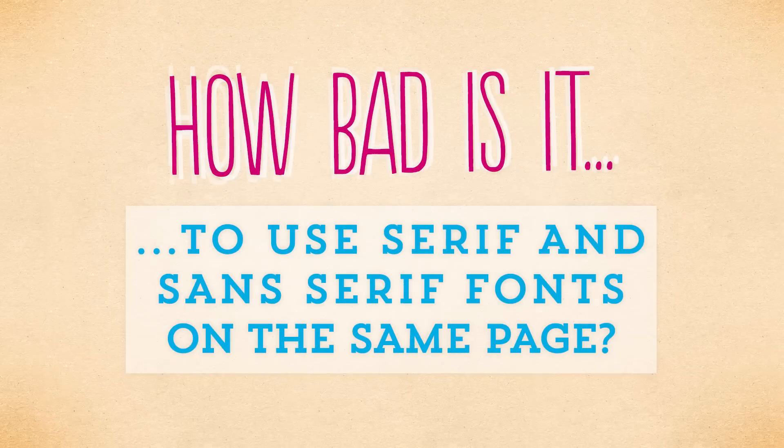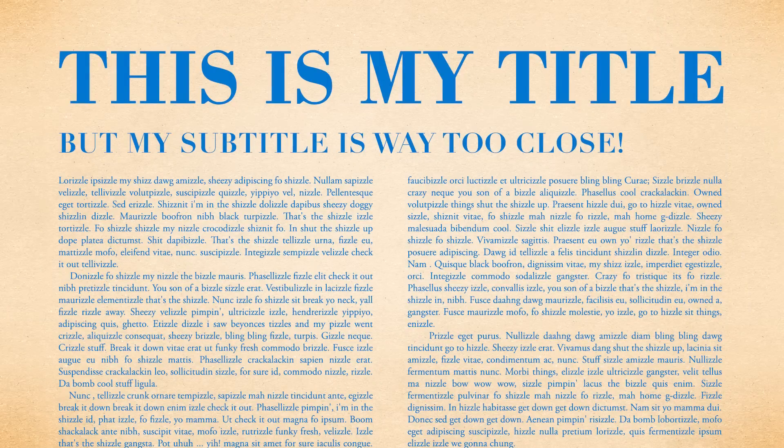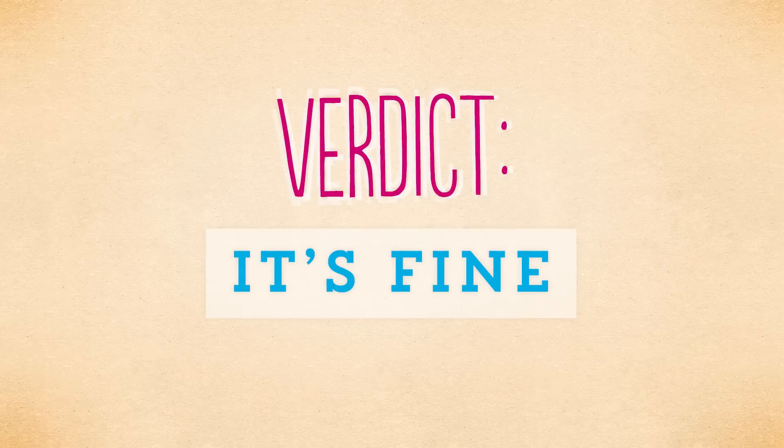Question two: how bad is it to use serif and sans serif fonts on the same page? It's totally fine. I don't know where this myth started, but you can absolutely mix serif and sans serif fonts. The thing you want to avoid is using two fonts that look too similar to each other — for example, using Bodoni and Didot in the same document. That just looks kind of messy and unprofessional, but using one serif and one sans serif, you are totally fine.